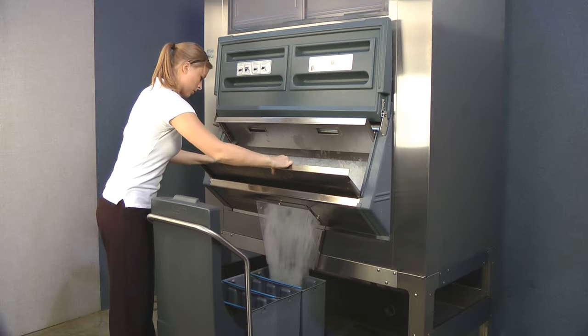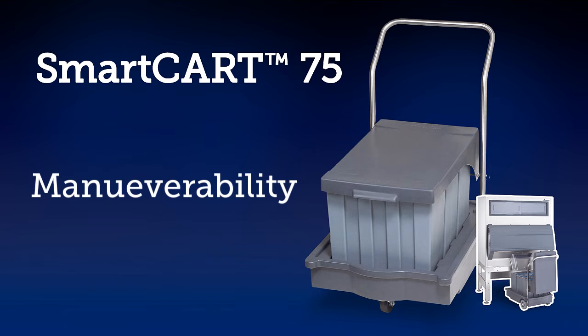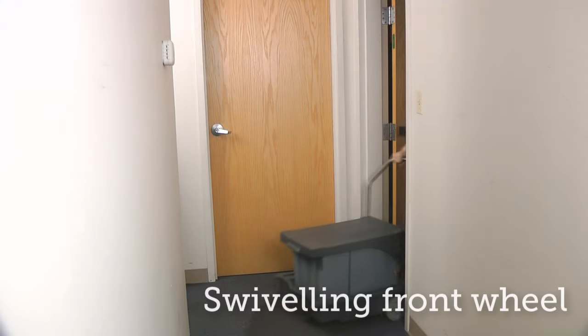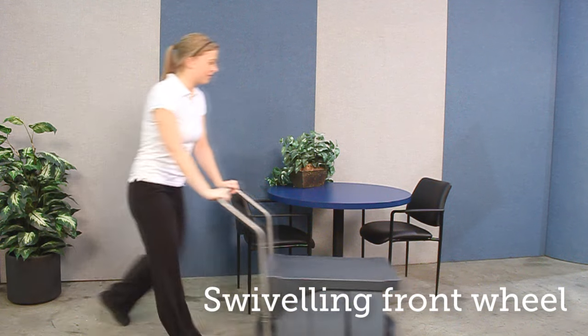The ICE device dispenses ICE through a chute into the more mobile smart cart 75. The cart features a single front wheel that swivels for tight turns and maneuverability through small doorways and around tables. It's perfect for transporting ICE through customer areas.